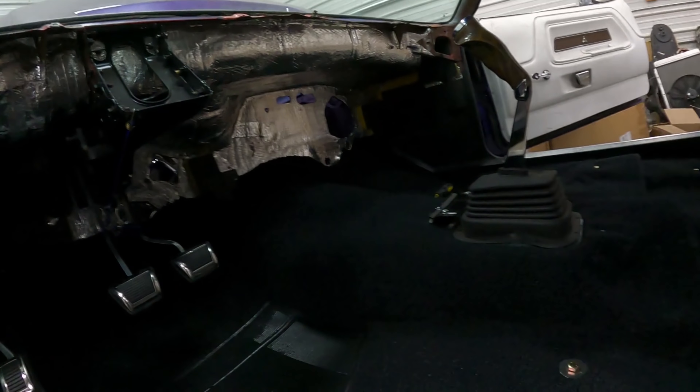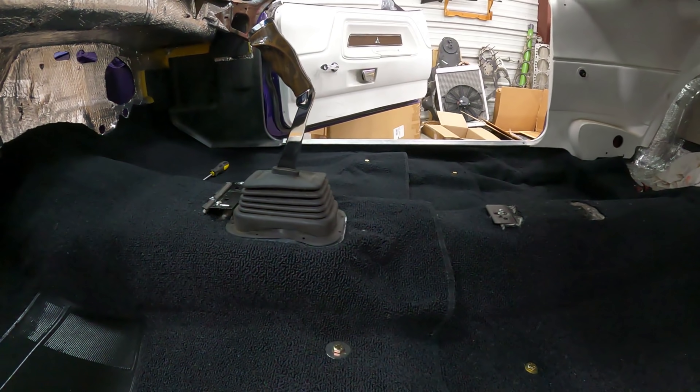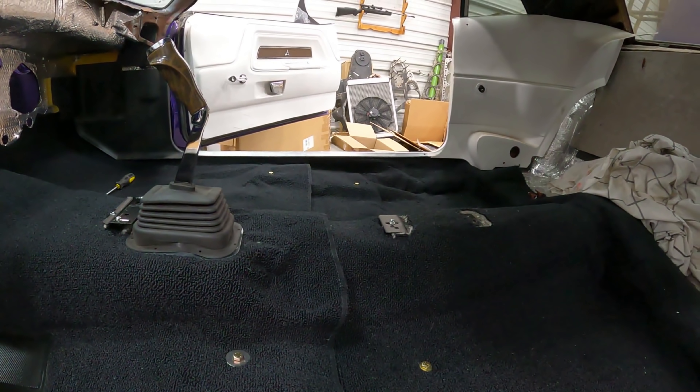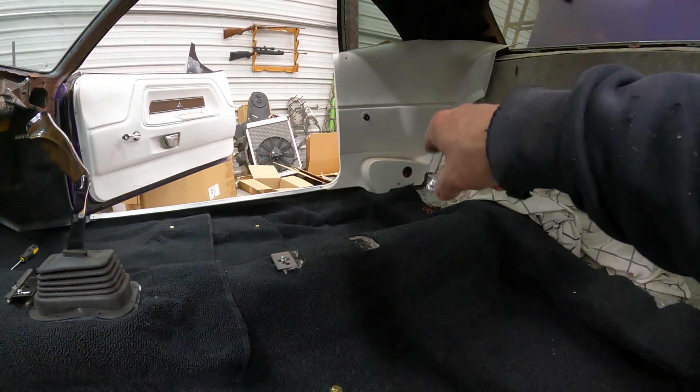Hi kids. It's Mr. Upholstery here, working on the car, doing a little carpet installation. Let me show you what I've been getting done. I've been working on this, well, not all day. I've been mostly on the phone all day. I got the rear panel in.